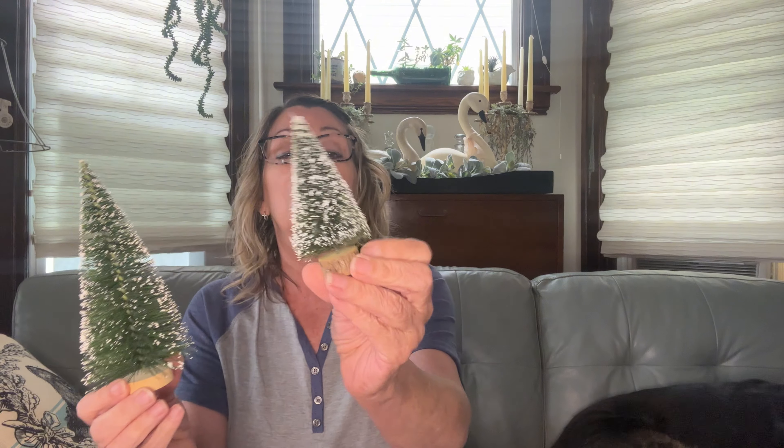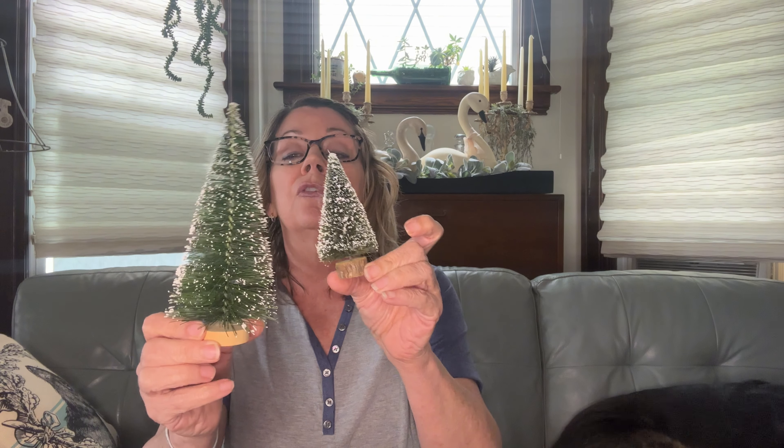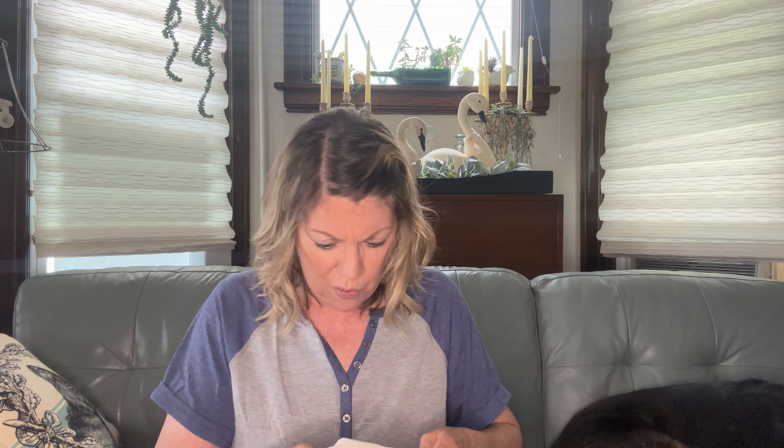These are old — they came from an estate sale on Michelle's street down in Selkirk. You can tell by the bases; they're a little fuzzy. Just some Christmas trees for me for next year — you guys know how I love to make arrangements.